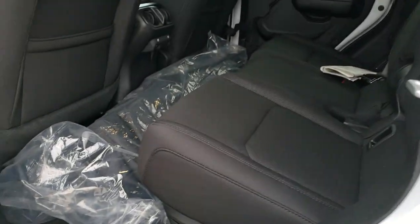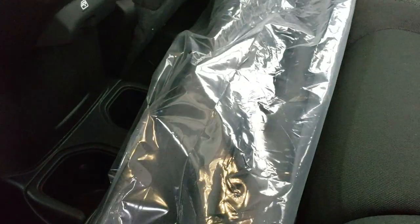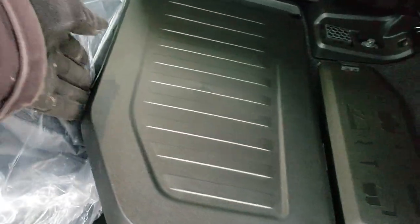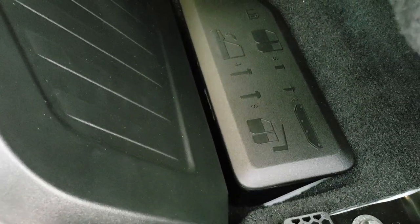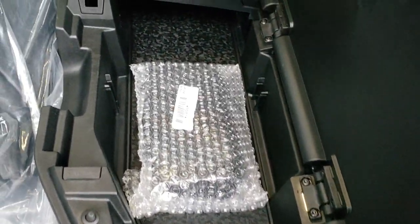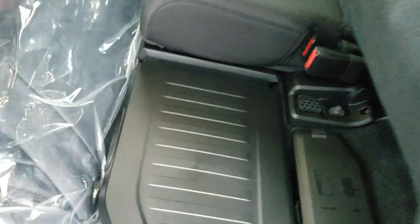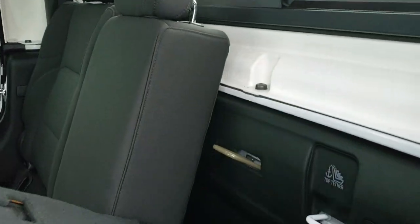Let's take a quick look at the back seats. It does have the bag for the front hardtop pieces, latch child safety system for all your child car seats. These seats do fold up. There's a lockable storage container back here that locks with the ignition key. You also have a spot for all your bolts for the hardtop and doors, and you've got storage down here as well.